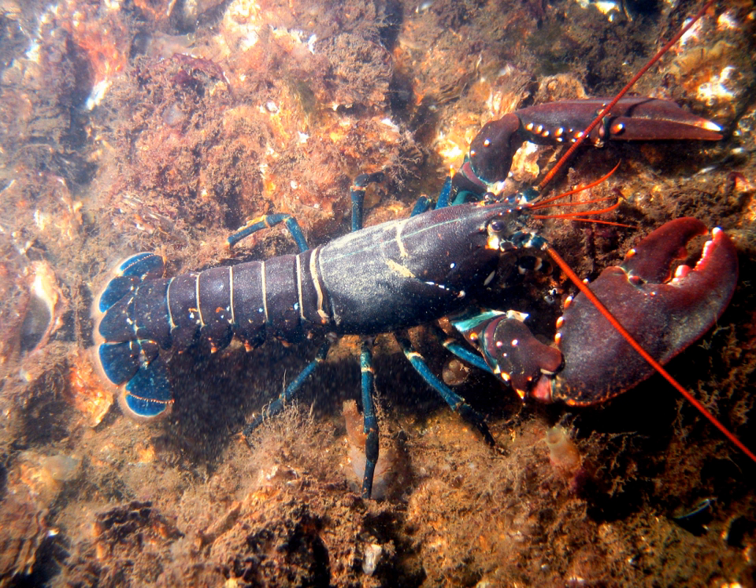Although several other groups of crustaceans have the word 'lobster' in their names, the unqualified term 'lobster' generally refers to the clawed lobsters of the family Nephropidae. Clawed lobsters are not closely related to spiny lobsters or slipper lobsters, which have no claws, or to squat lobsters. The closest living relatives of clawed lobsters are the reef lobsters and the three families of freshwater crayfish.